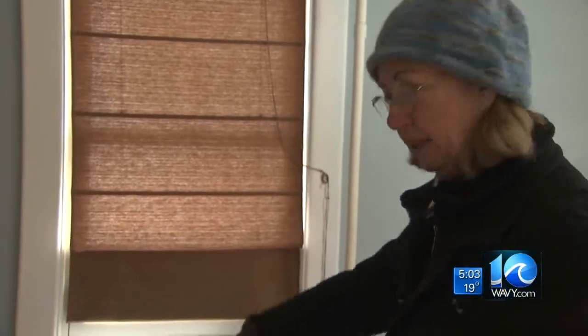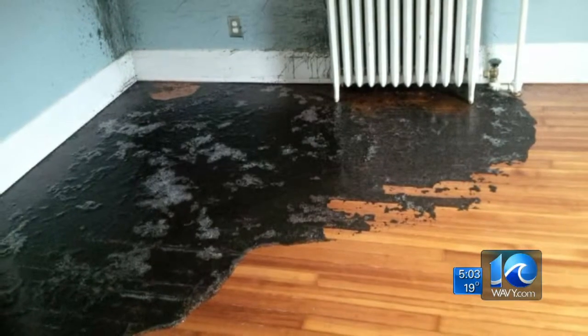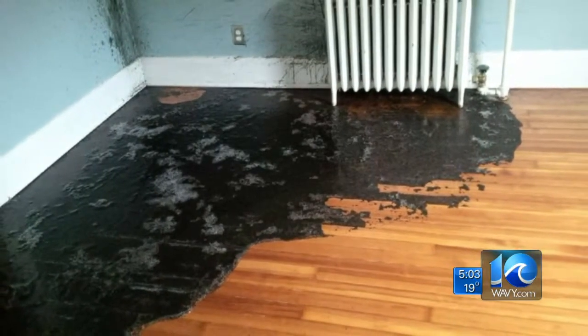It exploded. And then it leaked through the floor to the dining room below, and we had icicles hanging from the ceiling downstairs, and a sheet of water over the dining room floor that was frozen. You literally could have ice skated. This is catastrophic. This is about as bad as it gets.